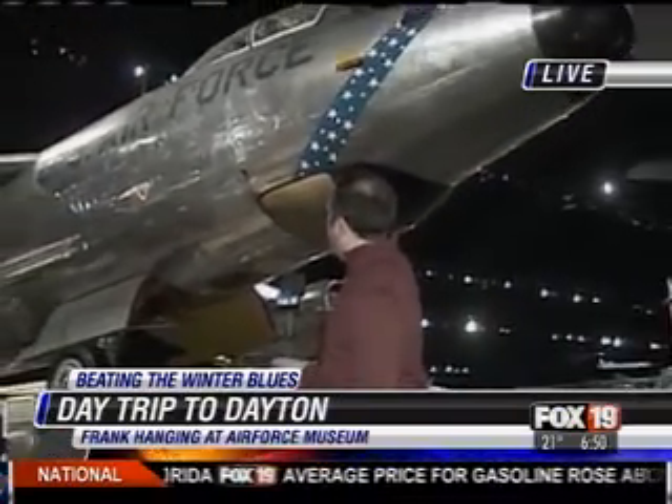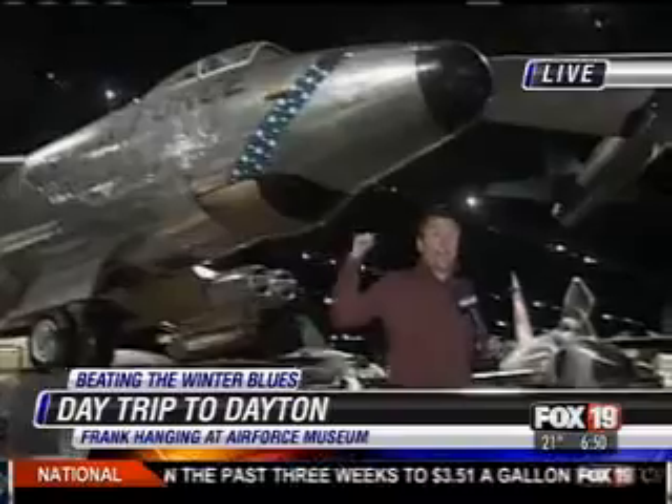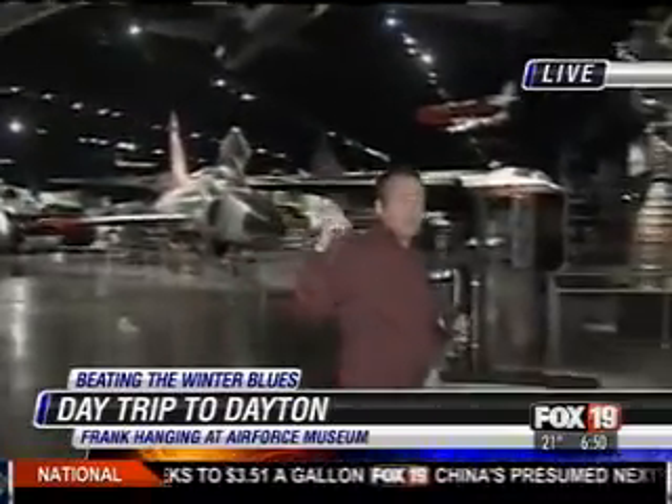Live at Wright-Patt Air Force Museum. Hi, Frank. It is the National Museum of the United States Air Force. Robin, Sheila, good morning to you. Check out the span right there — look how large these aircraft are. That's a B-47 bomber. It was the first jet engine bomber that the U.S. Air Force put into commission in their fleet.